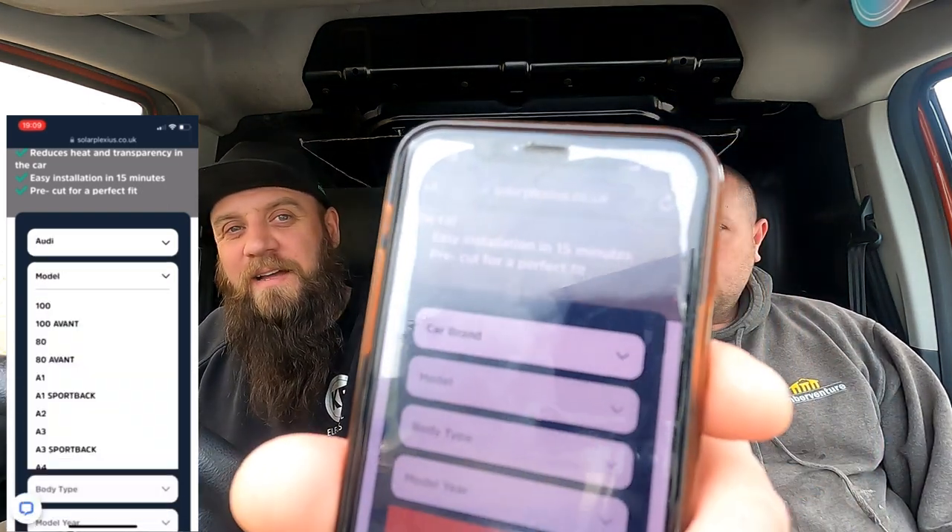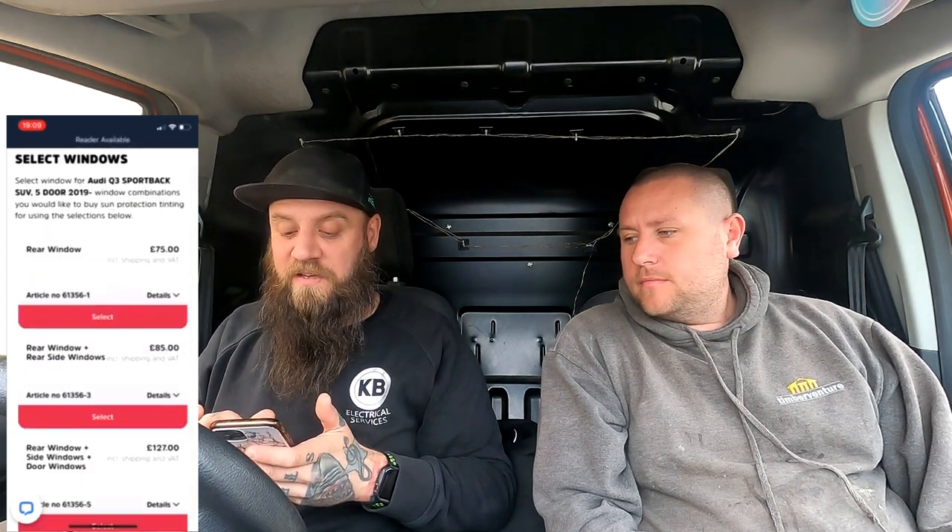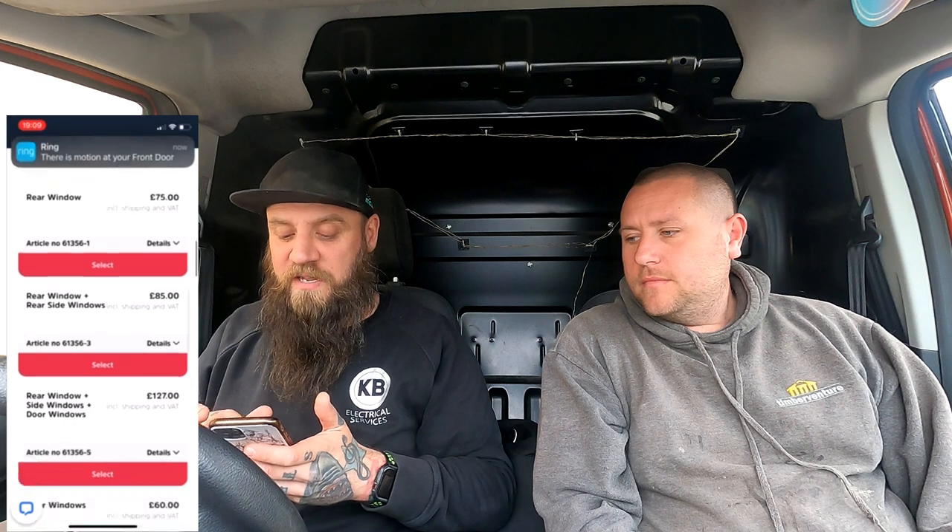I've got it here in front of me. You just go to car brand and they've got Alphas, Audis, BMs, Cadillacs, Chevys, Chrysler, Citroen, Daihatsu, Dodge, Fiat, Ford, Honda, Hyundai, Infiniti, Isuzu, Jag, Jeep, Kia, Lada, Lancia, Land Rover, Lexus, Mazda, Mercedes, MG, Mini, Mitsubishi, Nissan, Peugeot, Pontiac — the list is endless. The chances are they'll do your car, basically.